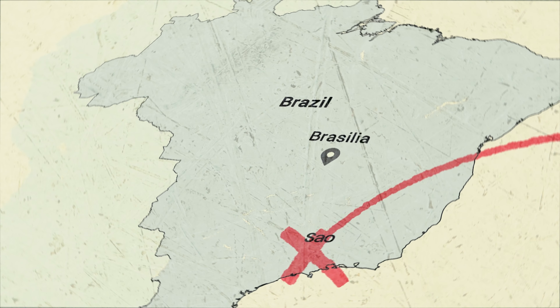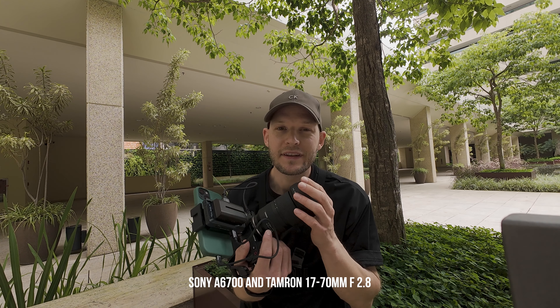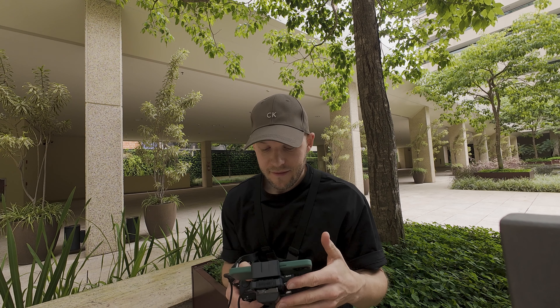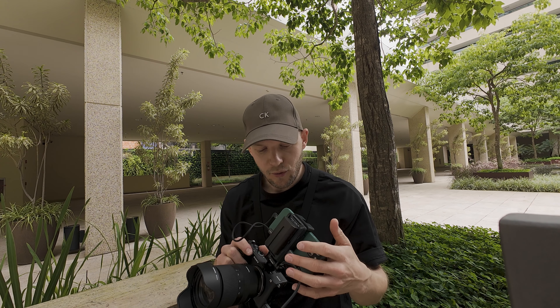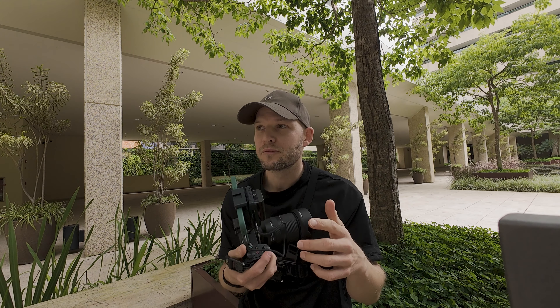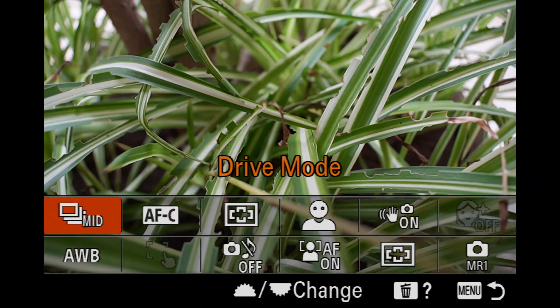I have a pretty interesting setup today. I'm shooting with the Sony a6700 with the Tamron 17-70mm f2.8. And Axon also sent me this really cool gadget — it's basically called SEMO 4K. What it does is it takes my iPhone and records the camera's EVF, so you see exactly what I'm seeing.